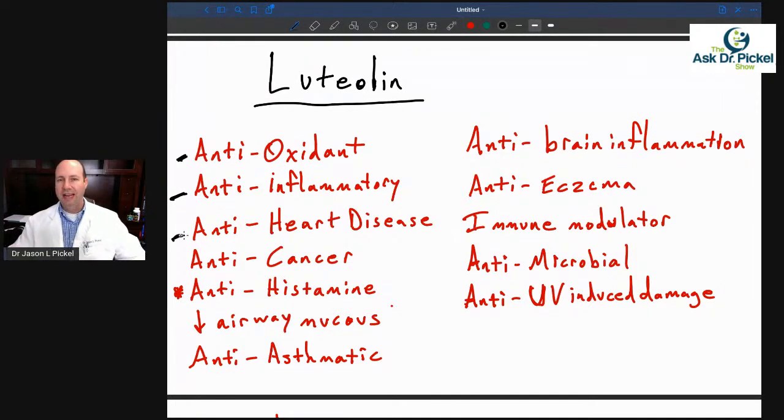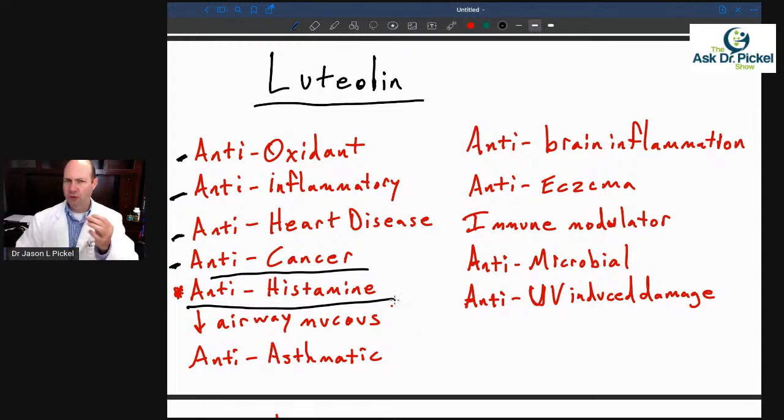This is a really interesting one — anti-heart disease. When it comes to the heart, luteolin has been shown to have strong effects in helping to protect heart cells and keep them healthy. And then there's also a powerful antihistamine effect — we saw this with quercetin as well, and luteolin has a very powerful antihistamine effect.